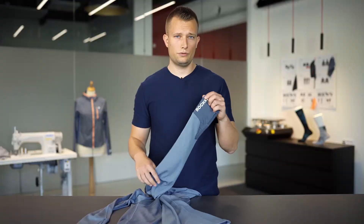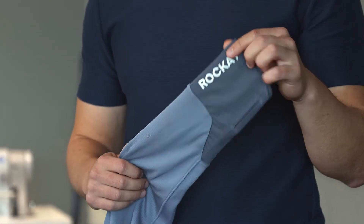The long sleeve has thumb holes out here to protect your fingers when it's getting cold outside.